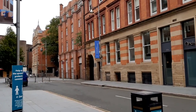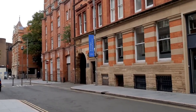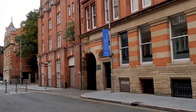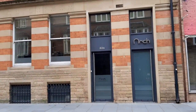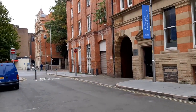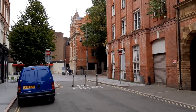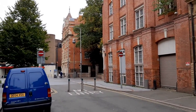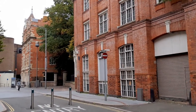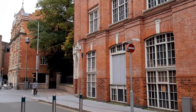At number 33 is Rutland House, now a mix of apartments and home to Arch Creative Design Agency. At number 35 is the Caron Buildings, a four-storey former mill building, currently empty, also Grade II listed.